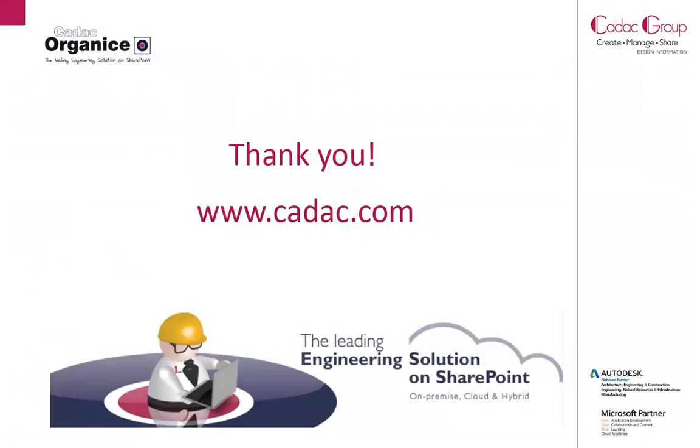Thank you for watching this demonstration of KDEC Organize, the leading engineering solution on SharePoint. Please visit our website at www.kdec.com.